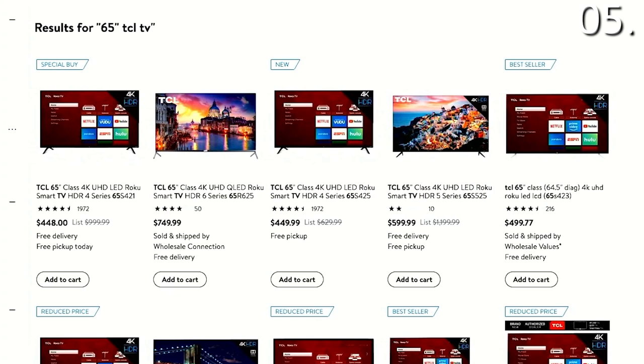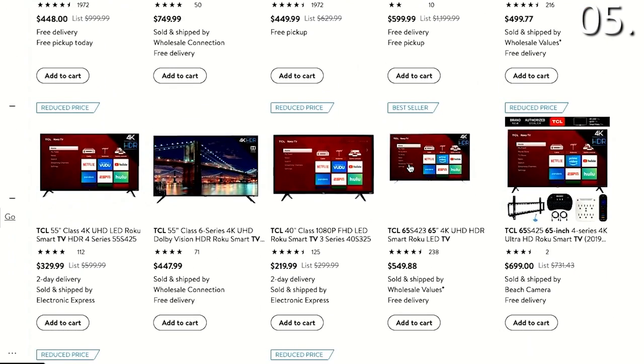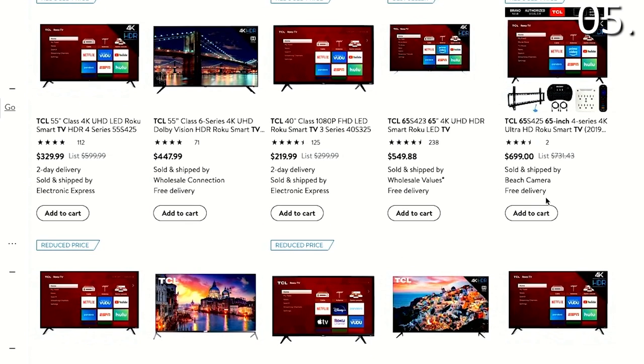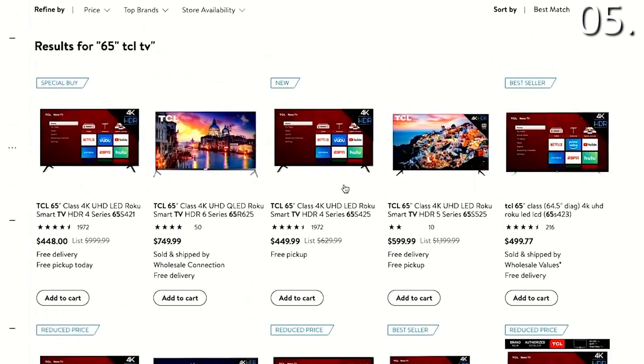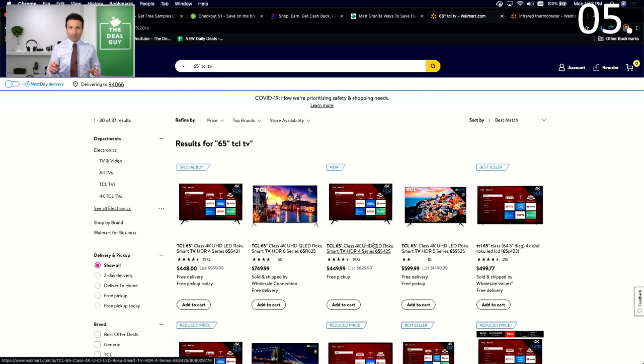Walmart shopping secret number five: did you know that for many electronic categories, when you shop from Walmart online, you're not actually shopping from Walmart at all? That could affect more than half the purchases you make. Let's look at TVs as an example — when you type in a TV on Walmart, you'll notice they're quick to tell you which televisions have free pickup and free delivery. But a good chunk of the TVs have little disclaimers you might not notice: this television is actually sold by Beach Camera, this one by Wholesale Values, this one shipped by Electronic Express. Even though you're getting free delivery, it's not actually coming from Walmart.